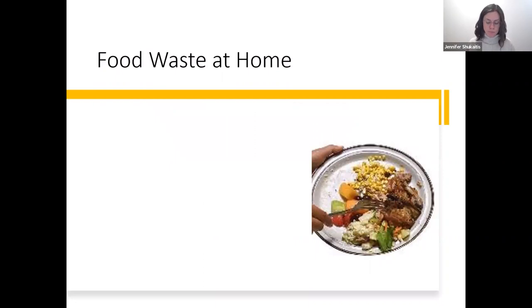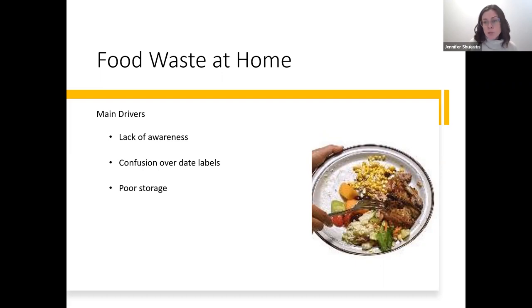When it comes to food waste at home, there are a few main drivers. First is lack of awareness — a lot of people might not realize just how big the problem with food waste is or how harmful it is. Second is confusion over date labels — there's a big movement now to create better education around date labels, because many people think that when food is close to or past its labeled date, they need to throw it out, which is not the case. Third is poor storage — not refrigerating things that need refrigeration, not covering things, not freezing things — causing food to go bad.